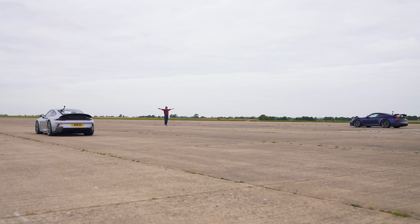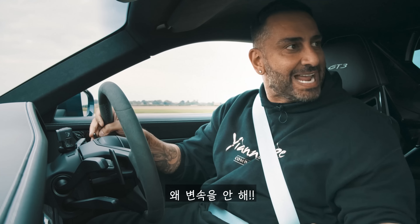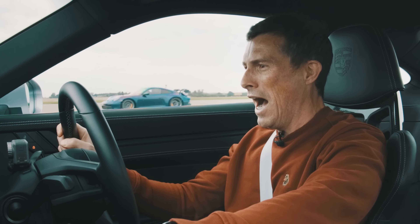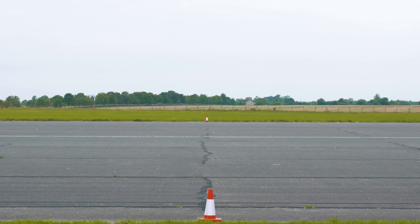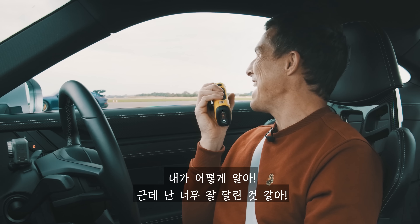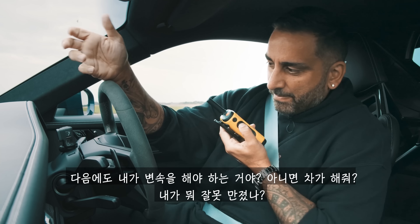Three, two, one. Going slightly sideways! Woo-hoo! Oh, why are they not changing gear? Yeah. It didn't change gear. Why did the car not change gear on its own? I don't know, but I aced that — I was going sideways at 100. You were killed, mate. You were finished. It's just because my car didn't change gear. So does that mean I need to change gear or does it do it by itself? Have I done something different?